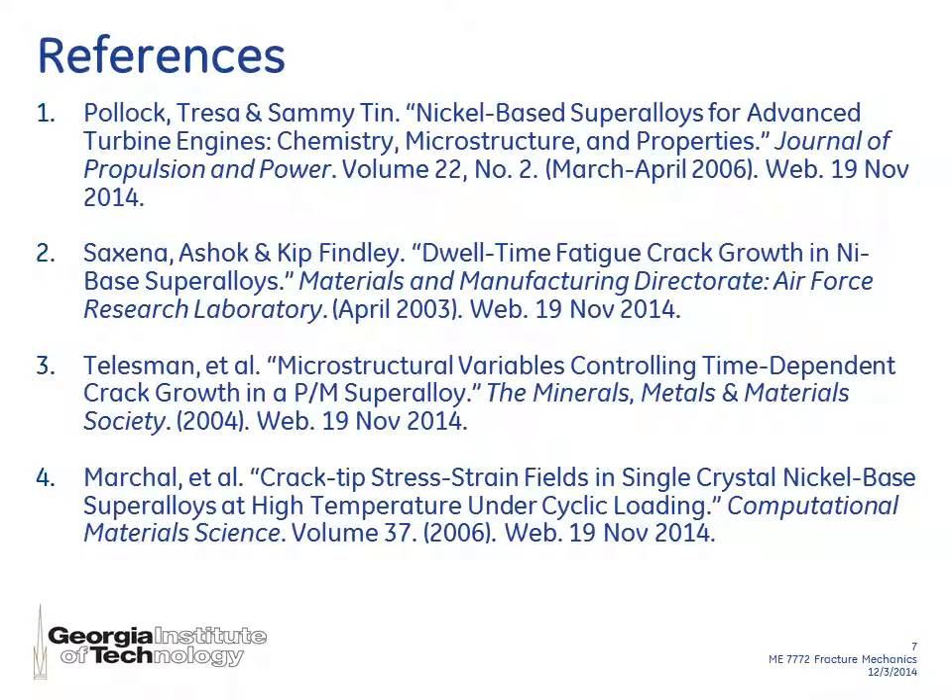I also wanted to show some excellent references that I found and used for this presentation if you'd like to do some research on your own on nickel-based superalloys. Thank you.